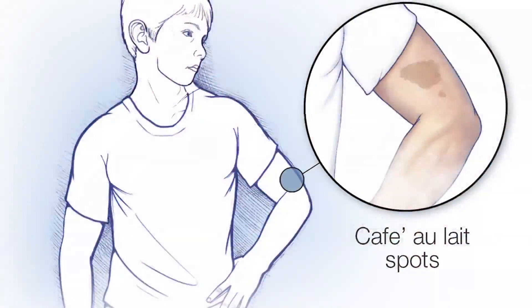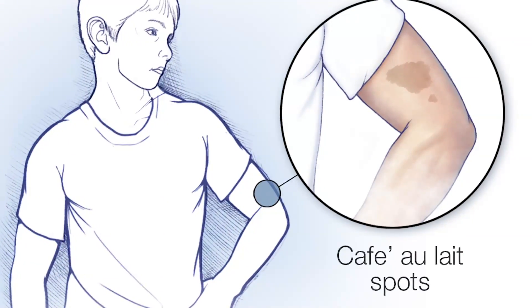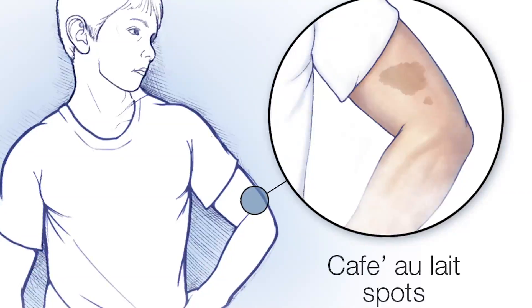In NF1 patients, we frequently see a lot of cutaneous tumors. These are neurofibromas. Depending on the location, they can be either more superficial or more deeply seated, which can be very disabling for the patients, and these tumors have the propensity to frequently become malignant.